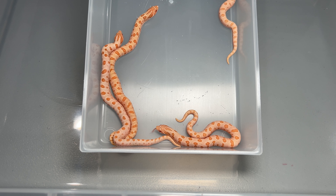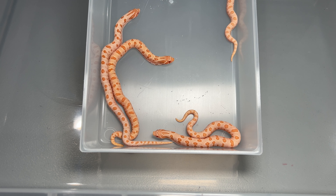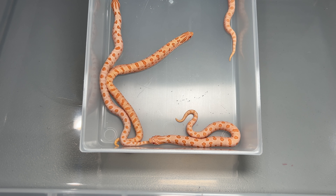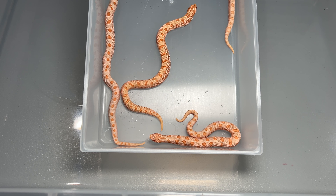We weren't able to prove out the het xantic on the female with such a small number of eggs, so hopefully next year we do another breeding and see if we can work that out.